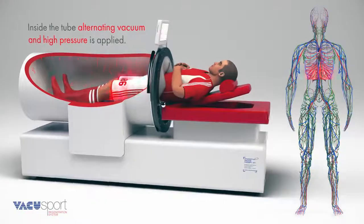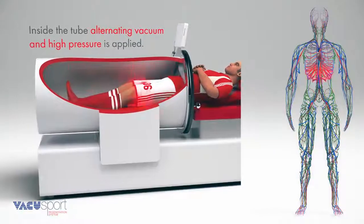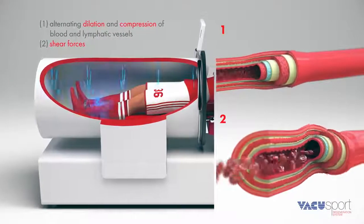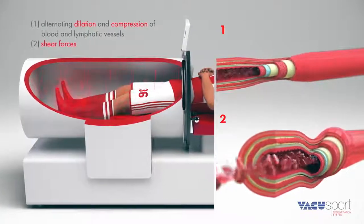Inside the tube, alternating vacuum and high pressure is applied. These pressure changes dilate and compress the blood and lymphatic vessels in the human body. The induced shear forces stimulate endothelial and neuronal tissue.